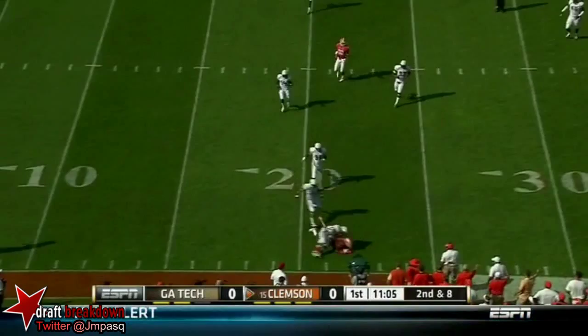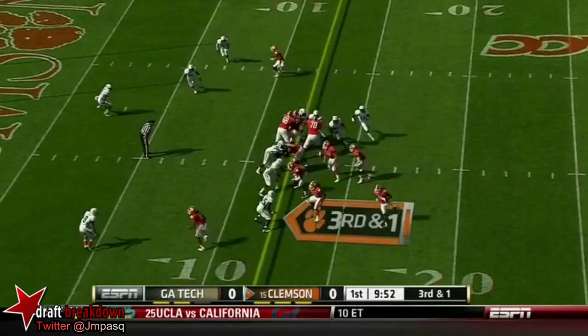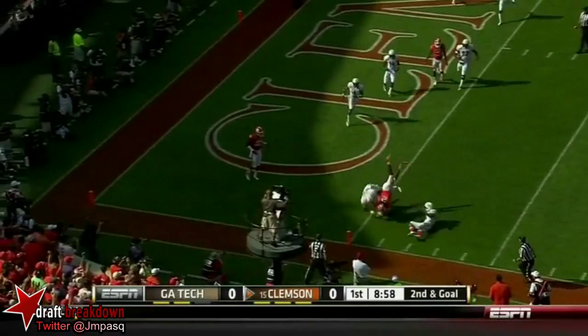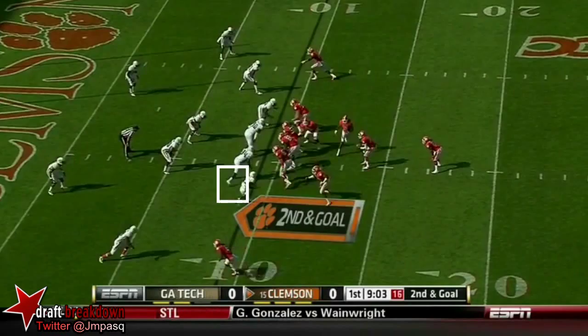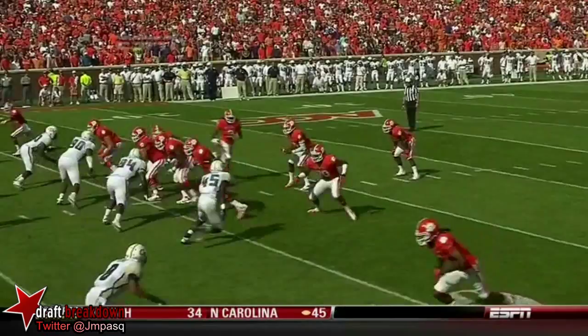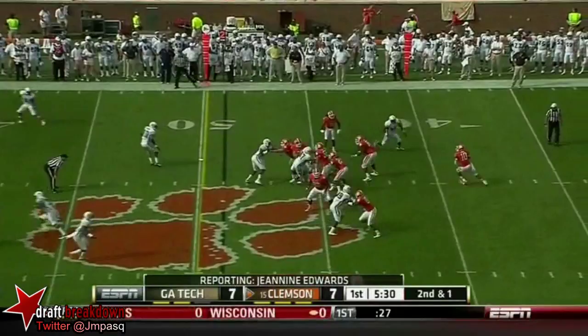Boyd in the gun fakes it to Watkins, keeps it himself — Tajh Boyd. The shift forward then brings Watkins back this way and throw to Watkins opening the flat, dives, got to the one-foot line. This player in the country was one of four true freshmen ever named as a first-team AP All-American, and this is why Clemson — as a team — but there just was some energy and leadership lacking, so he's back down on the sideline this week.